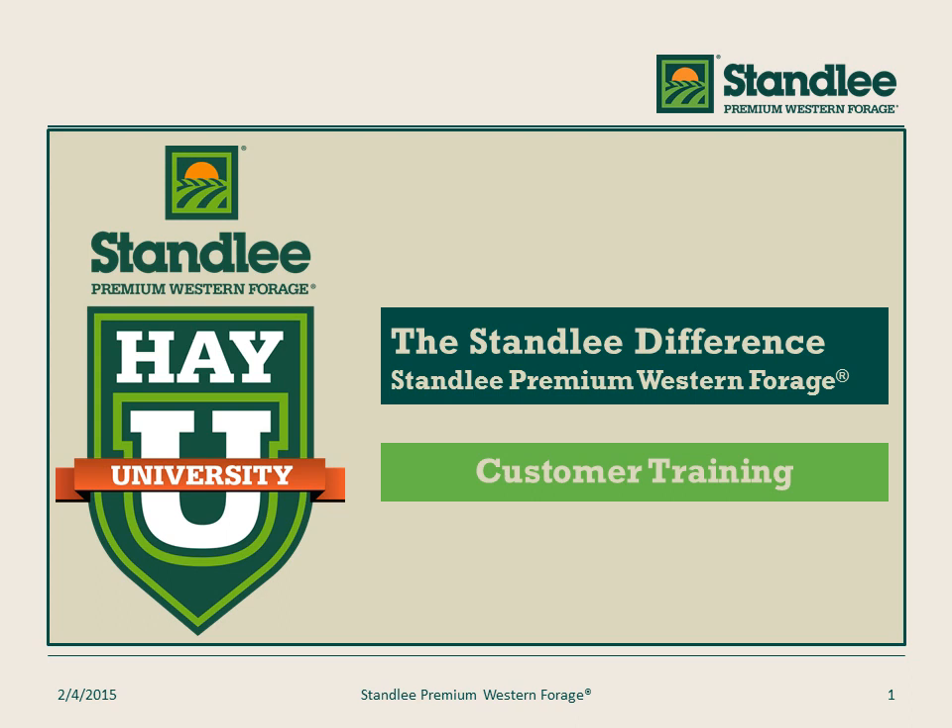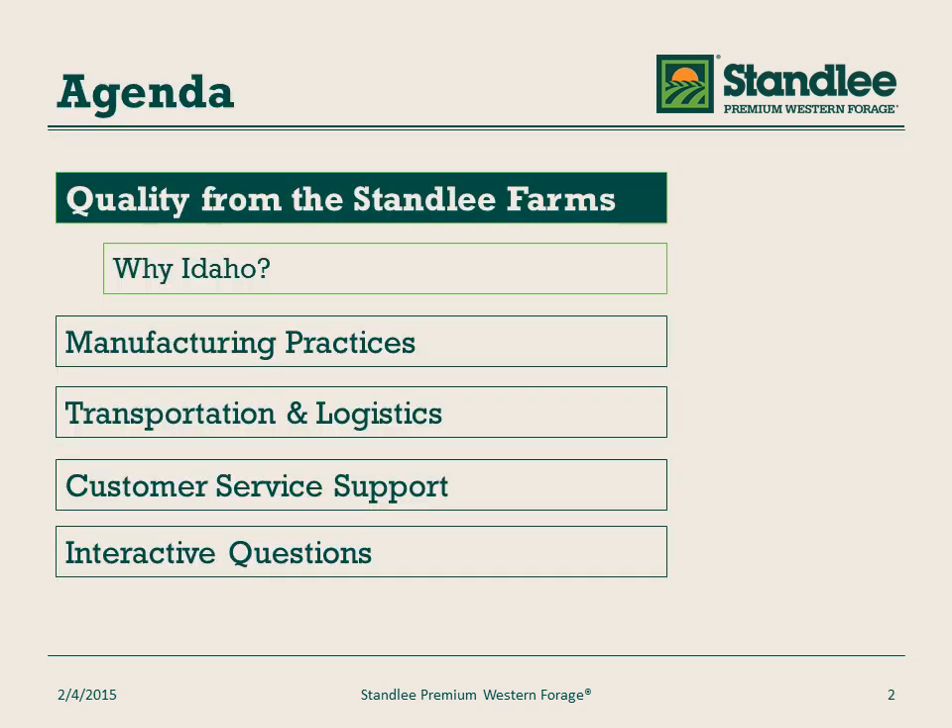Hello and welcome to the Stanley Difference, the fourth Stanley University class. Today we're going to go through the following agenda. This walks us through how Stanley Premium Western Forage delivers high quality products to the shelf. We'll go through our Stanley farms, why we're located in the state of Idaho and the benefits from being there, manufacturing practices, logistical and transportation support, customer service, as well as have a brief test at the end.